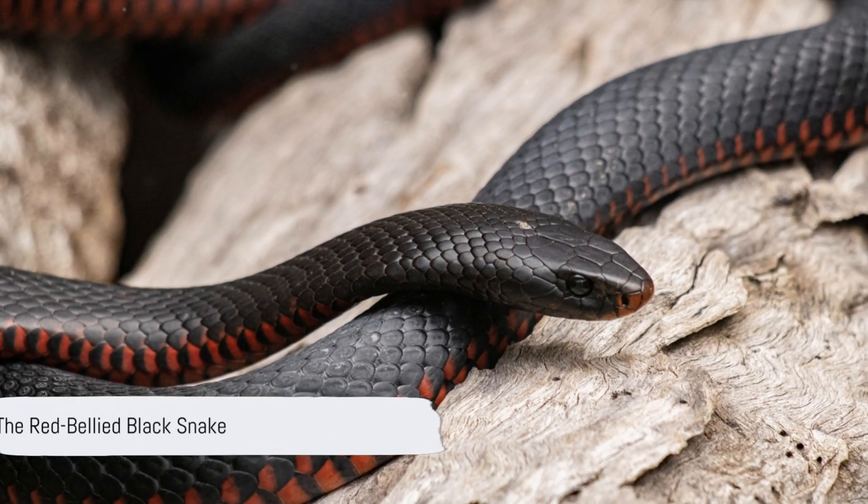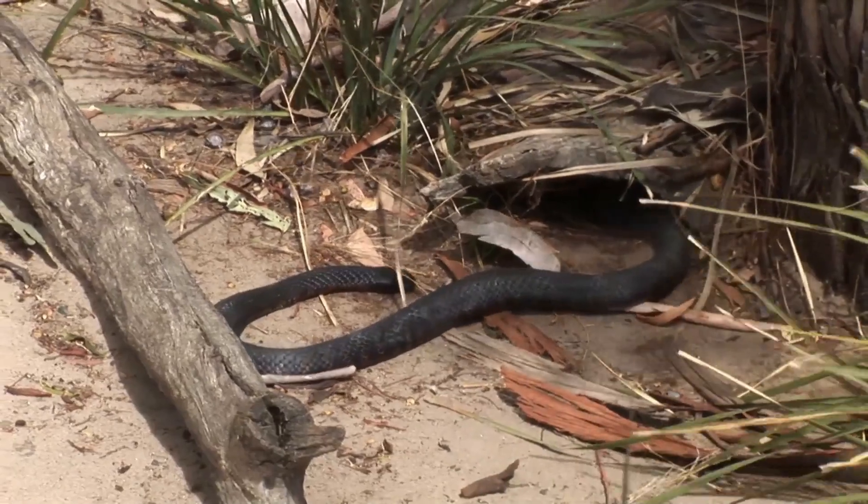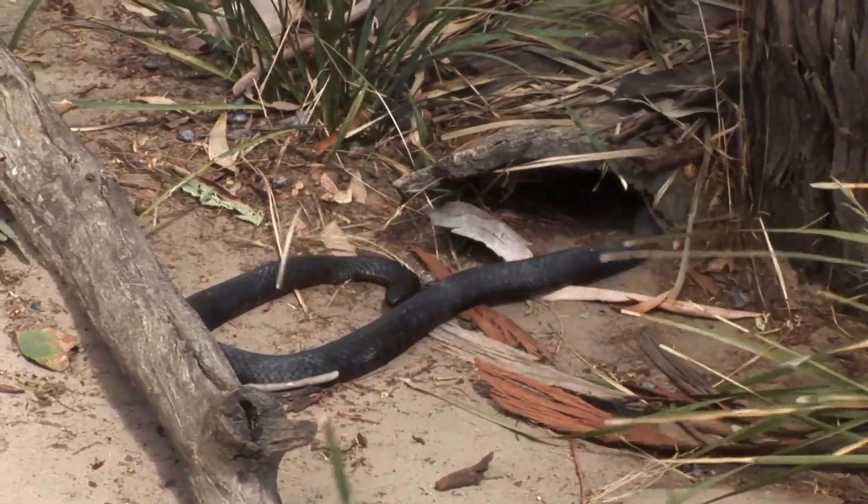The red-bellied black snake is a venomous snake native to Australia. It is commonly encountered in the eastern parts of the country. Here are some key facts about this fascinating reptile.